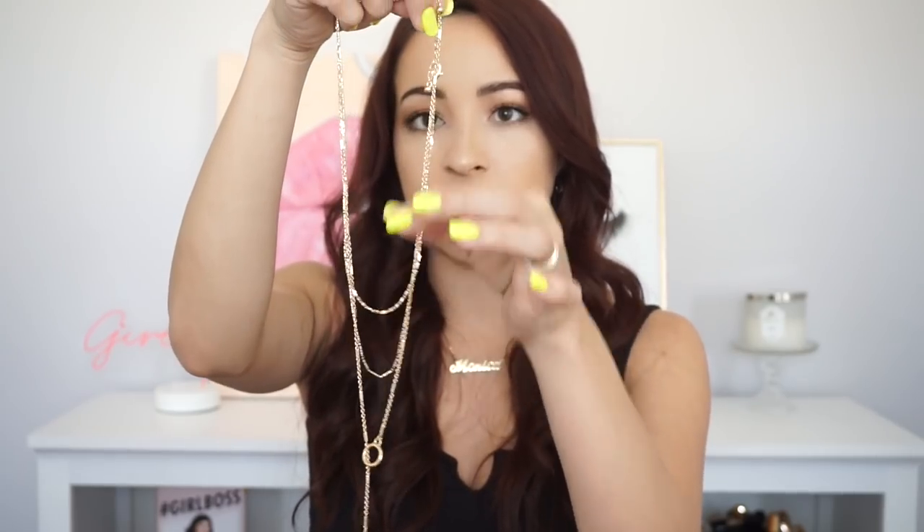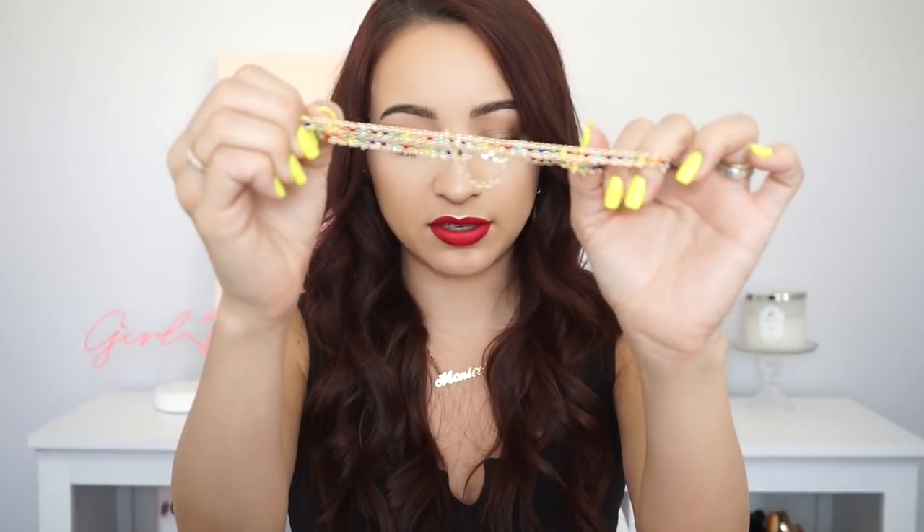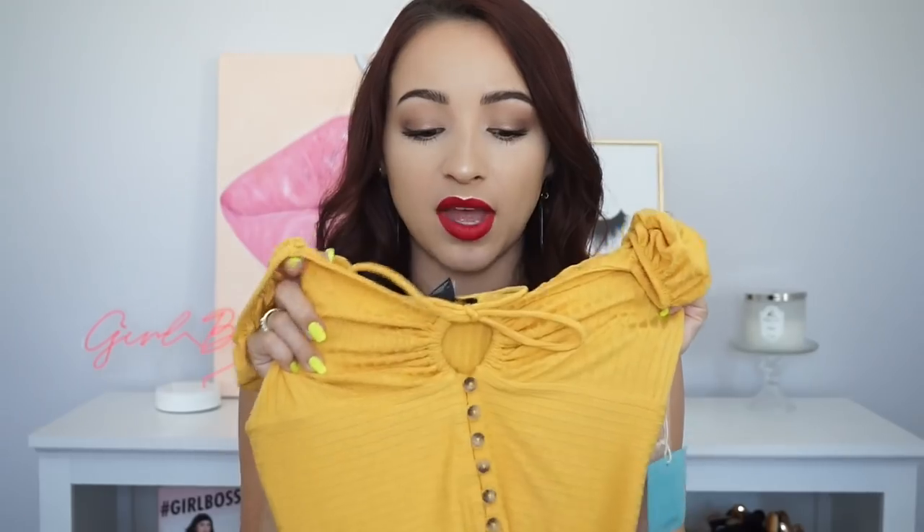The next store I went to was Forever 21. I got two necklaces — this one has a chain drop and it's actually separate so you can layer it with different necklaces, which I love. I bought it to wear at Stagecoach. I also bought this rainbow choker, which I thought was really pretty just to add some color to an outfit. And then I bought this top — I usually wear black, but I wanted something colorful, so I went with yellow for a fun spring festival look.